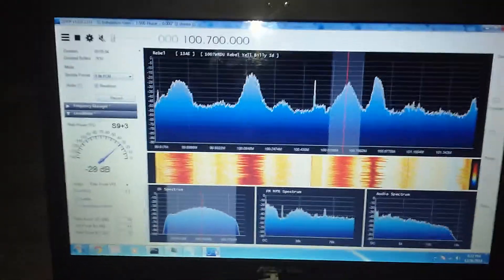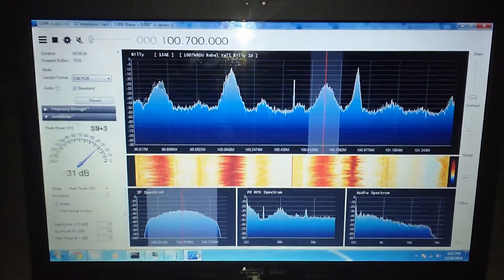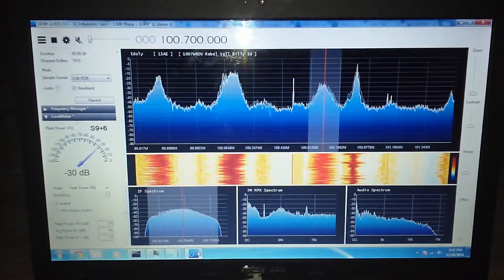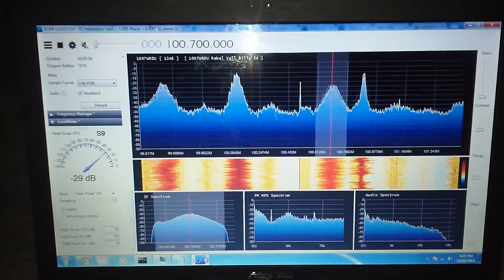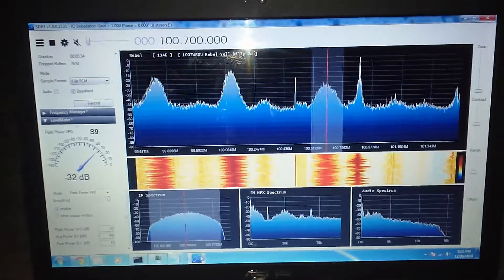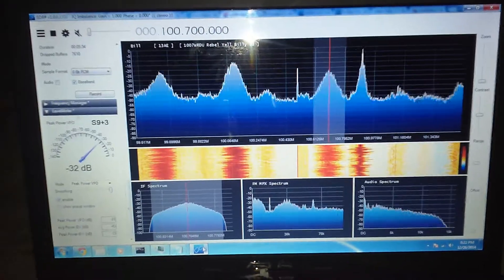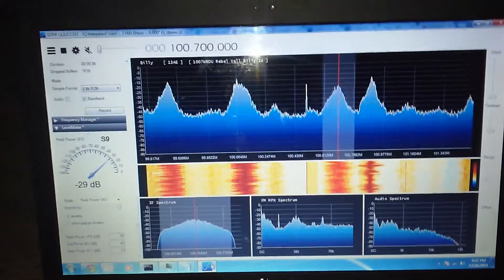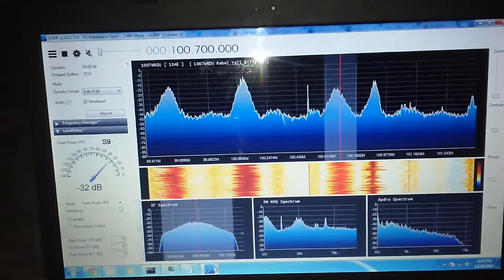I've got to say, I'm really, really impressed. I never expected to pick up an FM station from 120 miles away in stereo with RDS data. I don't know if this is some kind of crazy atmospheric thing — it is kind of cloudy, not foggy, just cloudy.